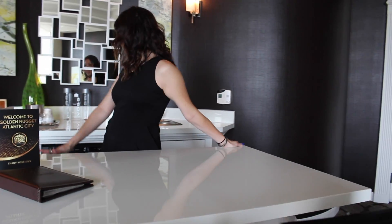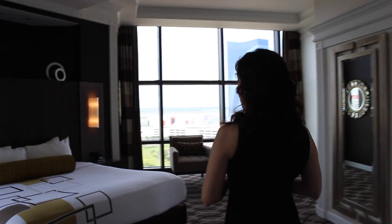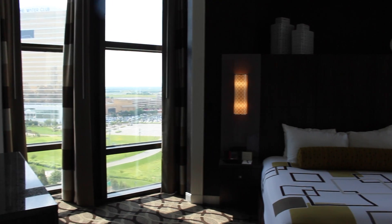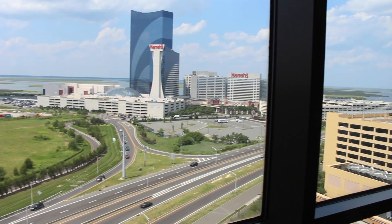Wake up in the morning, a nice wet bar. There's a refrigerator, a beverage center down here. Again, it's all very modern feeling, very clean and very bright. You've got a great view of the Brigantine connector here. It stretches all the way down into midtown.